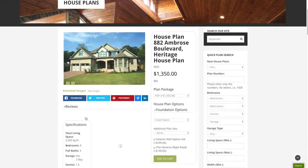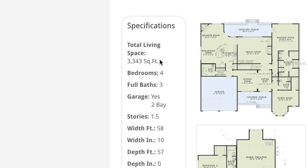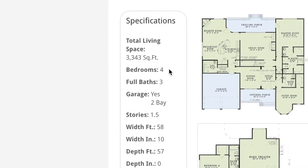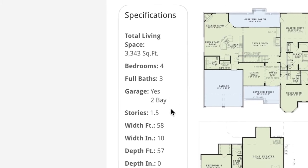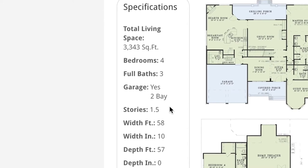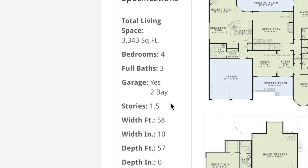Looking at the specifications off to the left-hand side, this house plan has a total living space of 3,343 square feet, has four bedrooms, three full baths, a large front-load two-bay garage, and is one and a half stories. Now this next bit of information is absolutely important when it comes to seeing if this design is perfect for your plot of land.